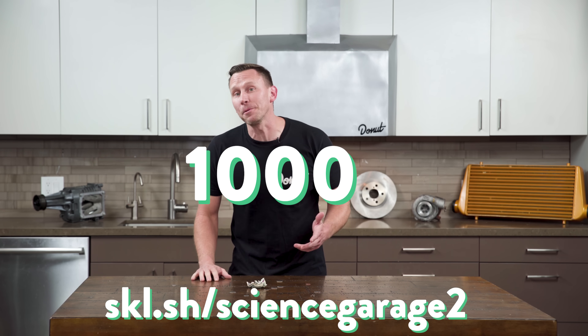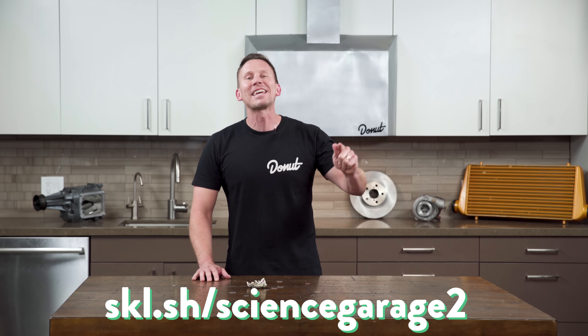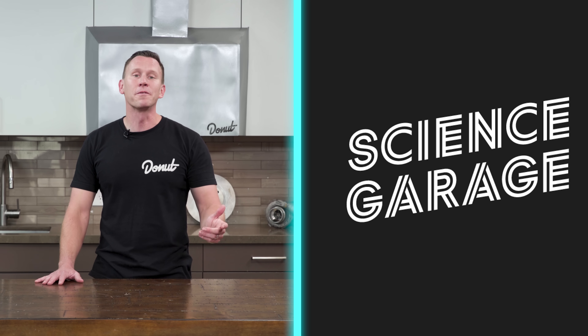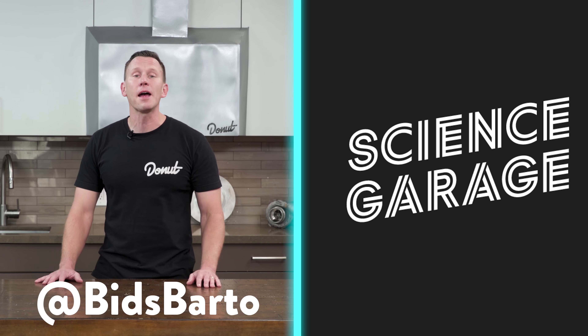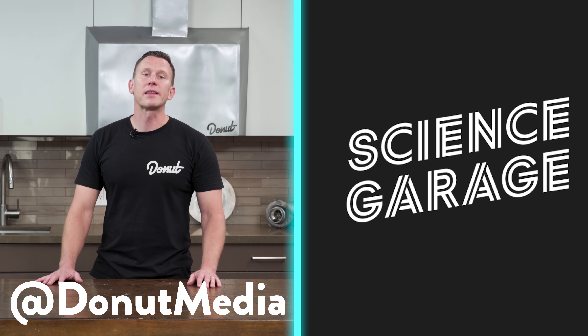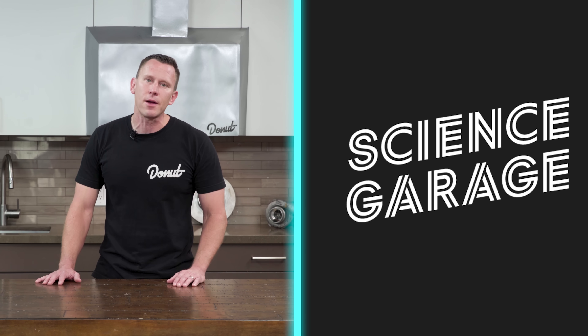The first thousand people to sign up with the link in the description get the first two months for free! Go to skl.sh/sciencegarage2, or click on the link in the description. Go get skilled! The more people who subscribe to Donut, the more cool videos we get to do. You can follow Donut at DonutMedia. You want to learn more about getting air in an engine? Check out this video on turbos! You like VTEC? Check out the up to speed on the S2000.